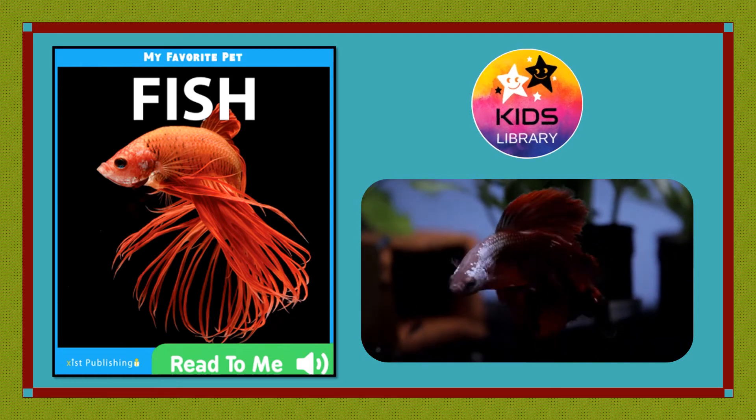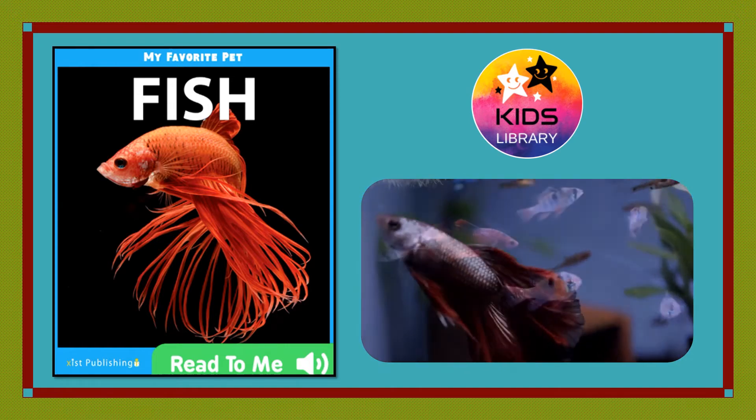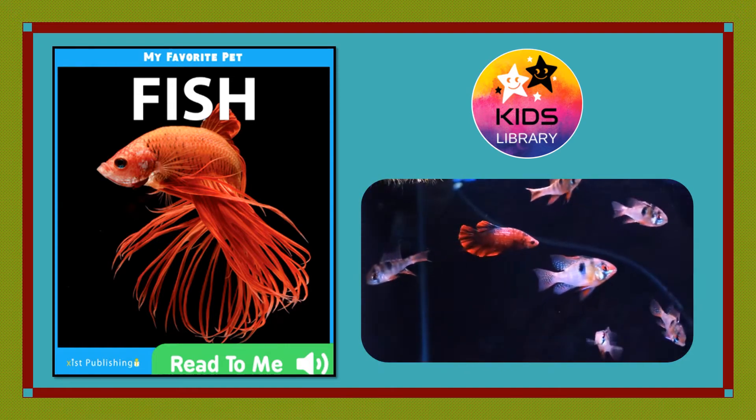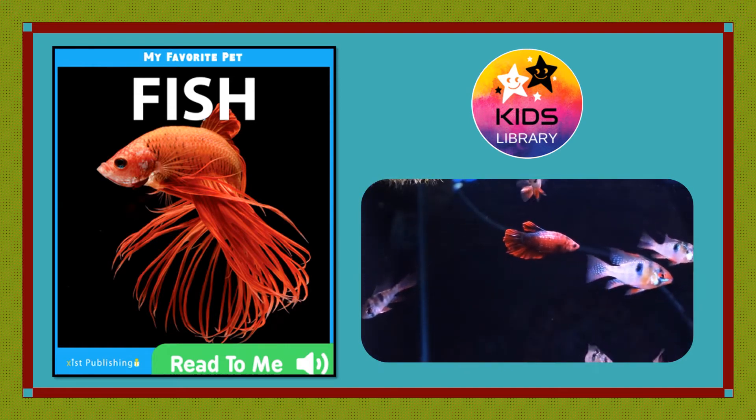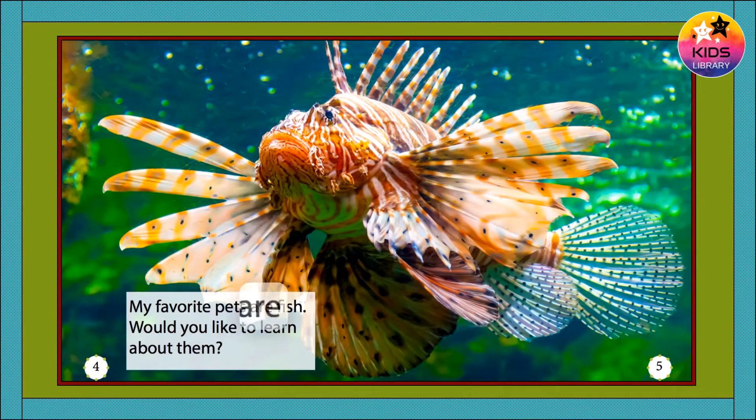My favorite pets are fish. Would you like to learn about them?